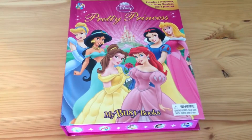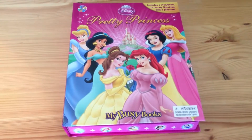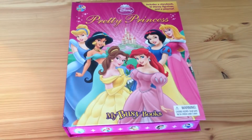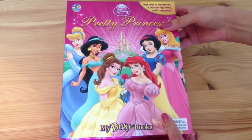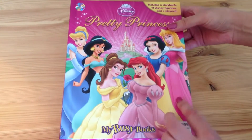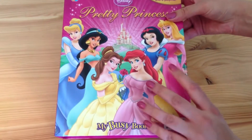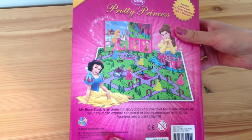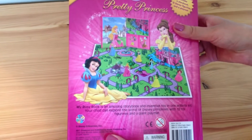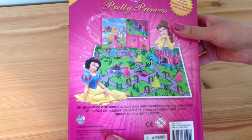Hi girls! Check it out! I have the pretty princess book from my busy books. This is an activity kit and it includes a storybook, 12 Disney figurines and a playmat. This is the back of the book — it's for three years and up. So let's check what's inside.